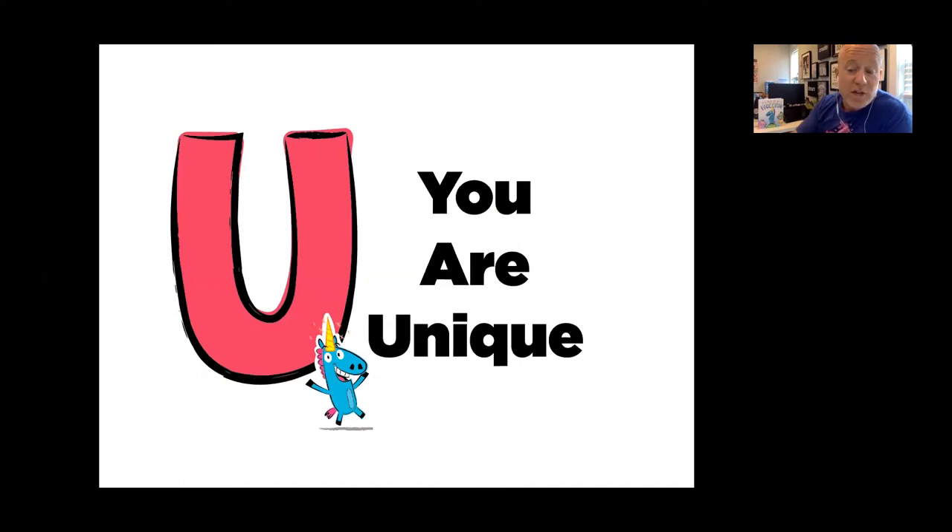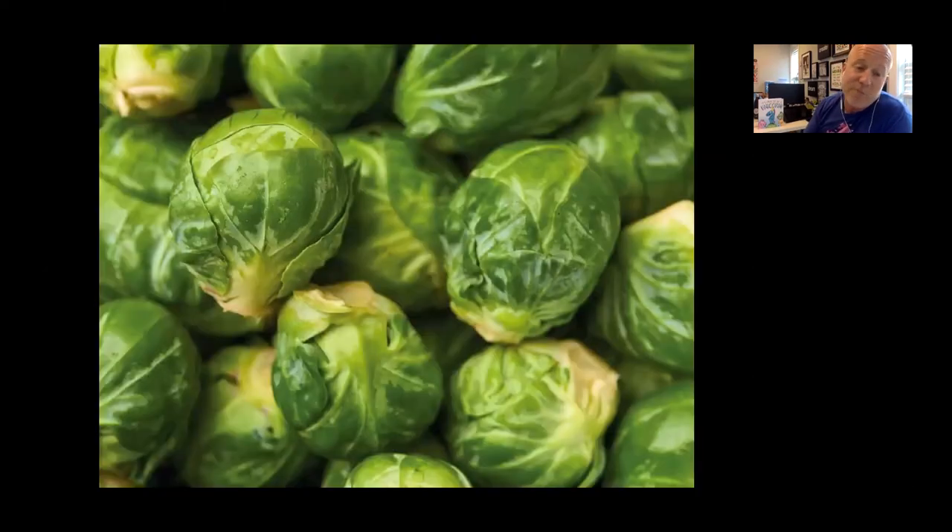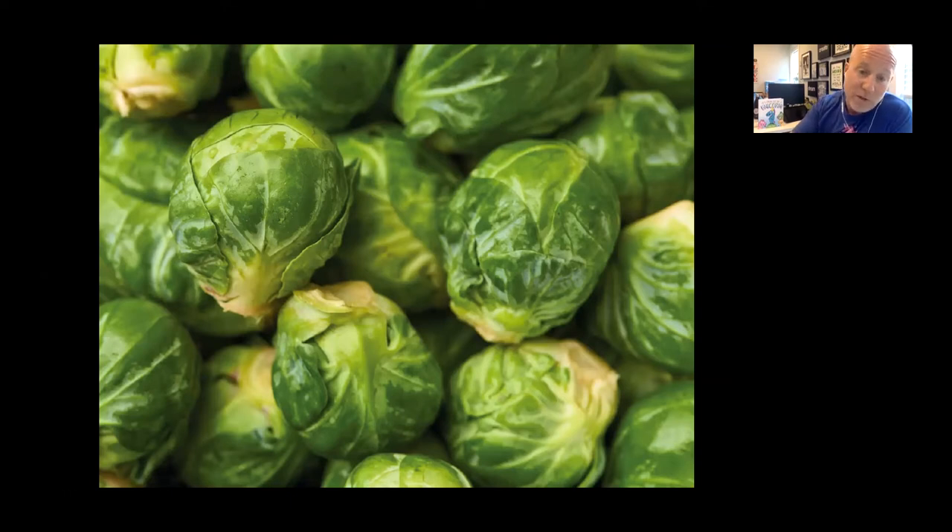U stands for unique. One of my favorite foods is Brussels sprouts — I know, disgusting, but I love them. There are not a lot of us, but that doesn't make me a bad person, any more than it makes you a bad person for liking something different. There are going to be friends who like things you like, and things you like that your friends don't. That's what makes the world pretty cool. Don't get hung up if your uniqueness is different from everybody else — that's what makes you pretty special.